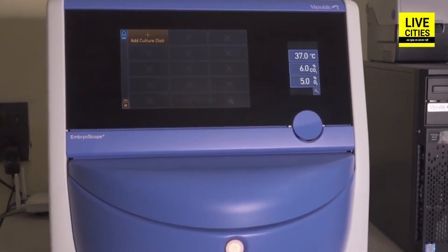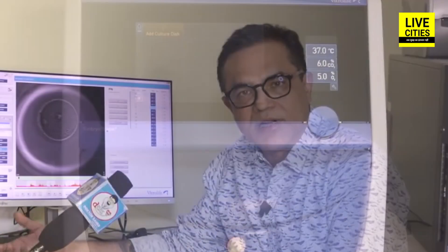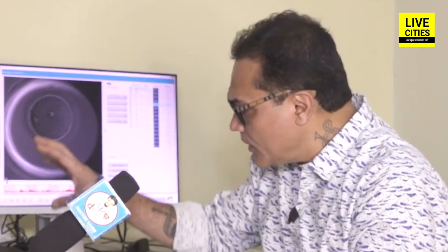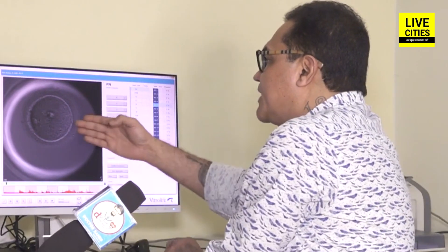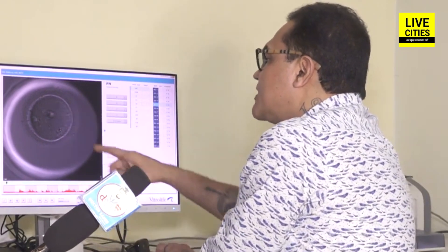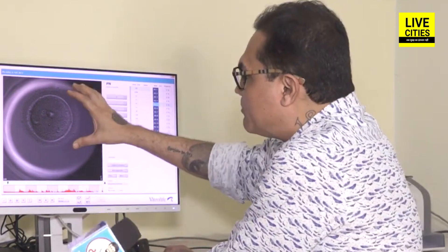If a cycle does not result in a child, we can review: were the embryos not of good quality, was the egg quality not good, what changes can we make in the next cycle to increase the chances of success. After placing the embryo in the Embryoscope, we can observe the egg and see the two pronuclei — the male and female pronucleus — and the outer layer called Zona Pellucida, or ZP, which shows the best movement.